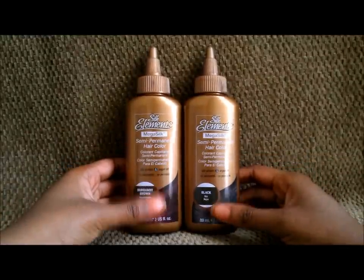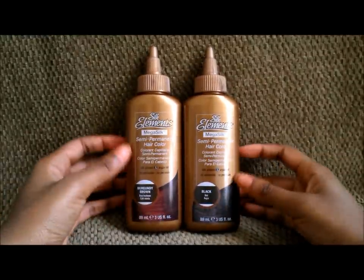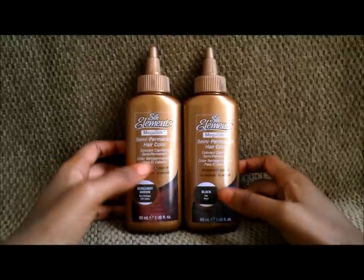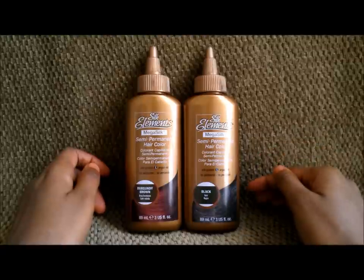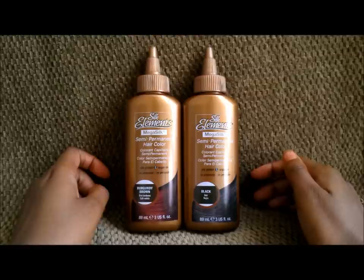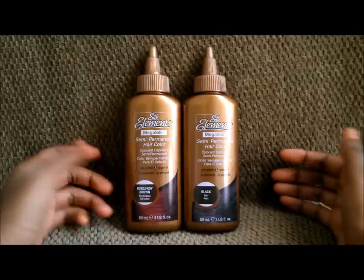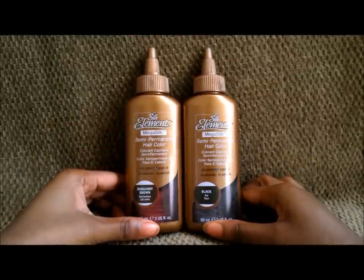What I have in front of me right now is the Silk Elements Mega Silk Semi-Permanent Hair Color. You can find these at Sally Beauty Supply. These aren't just the only two colors they have — they've got a whole variety of colors. You can find them at Sally Beauty Supply for around $4.49, I'm guessing.